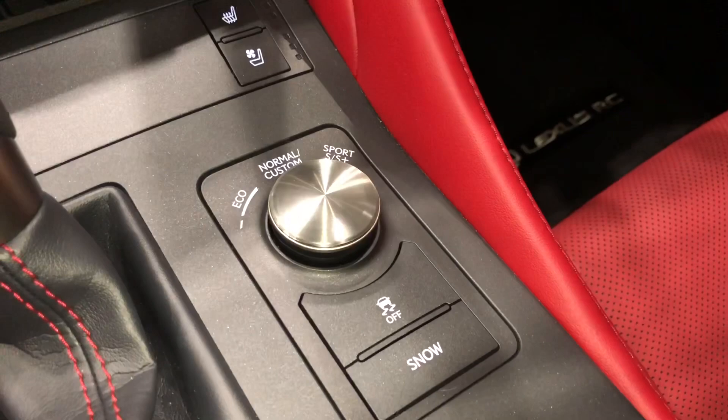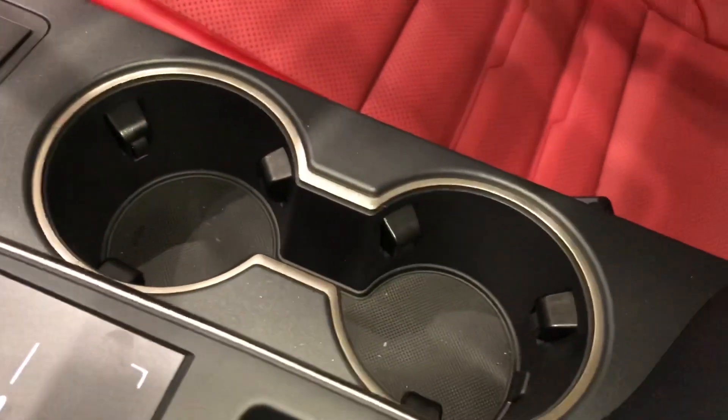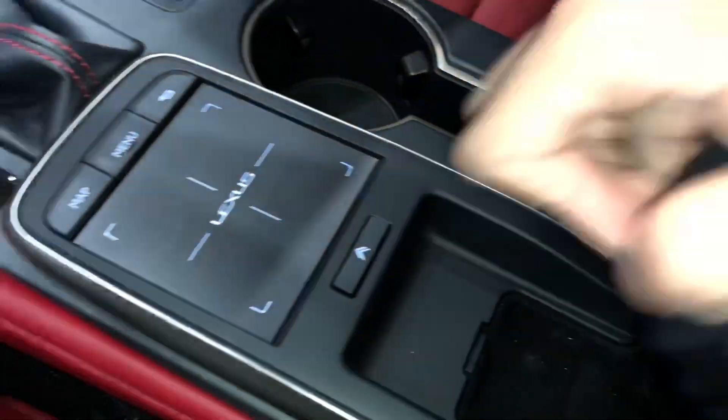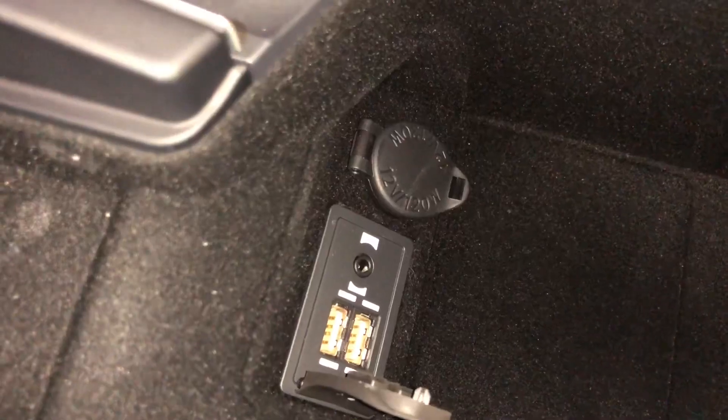We have Drive Mode Select with traction control and snow mode. Our cup holders, and our center console with two USB charging ports — these are the ones used for Apple CarPlay.